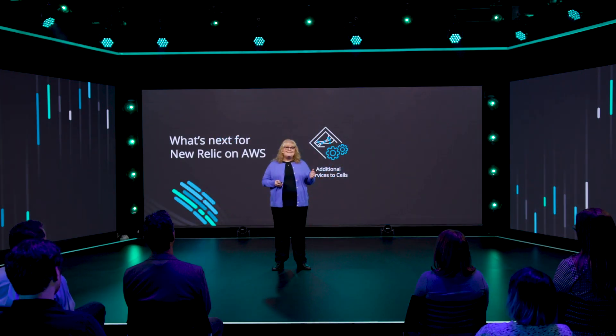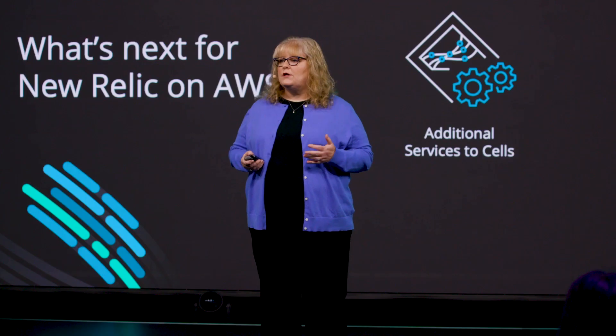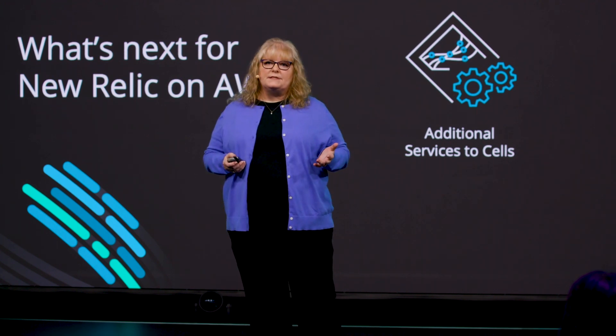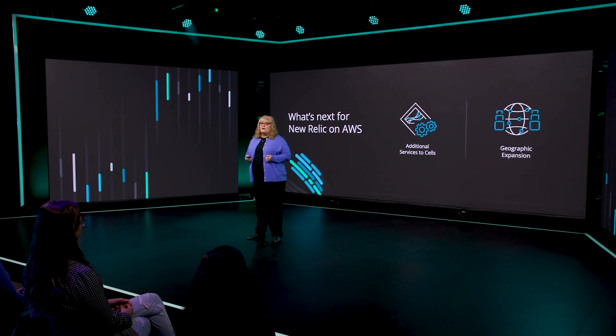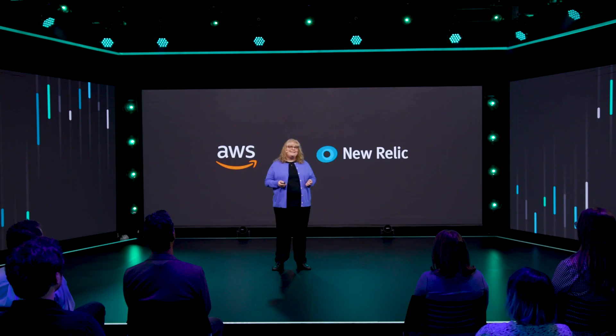So what's next? We're currently architecting new types of cells tailored for other New Relic services. For example, our alerting platform requires data aggregation across multiple cells to ensure the timely and accurate delivery of alerts. We also continue our geographic expansion by building new cells in additional regions, enabling us to take advantage of edge data services and giving our customers more flexibility in performance and data residency. I look forward to the future and a continued successful partnership between AWS and New Relic. Thank you.